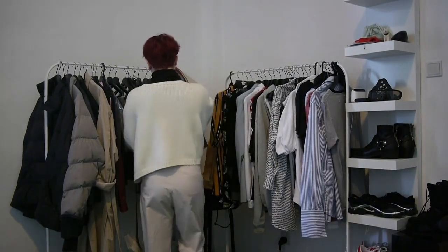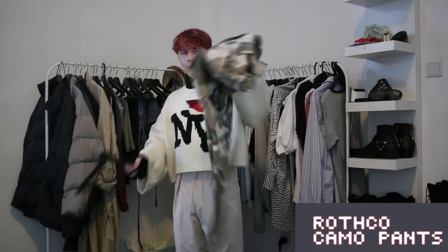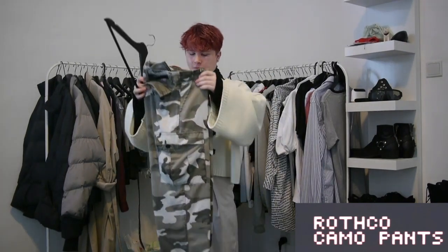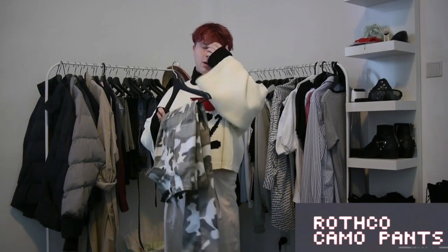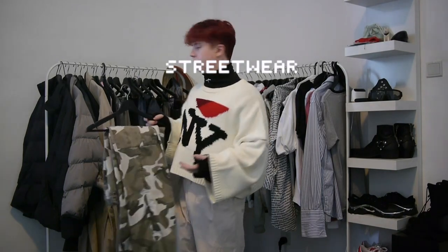Next up on pants, I have Rothko pants right here — camo all the way. I think I've worn these once in Singapore, sadly, just because of how heavy they are. They went a lot better with my old style. Not as much with my new style — high fashion, high end, more fancier. This is more of a street style pant.